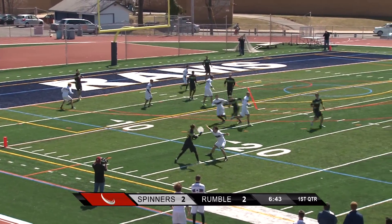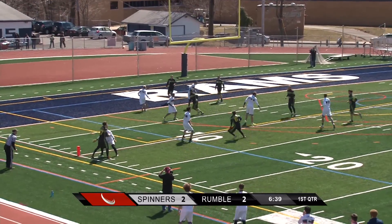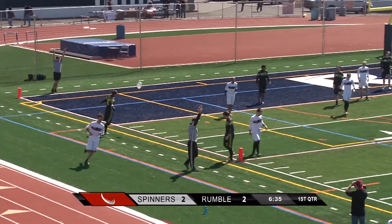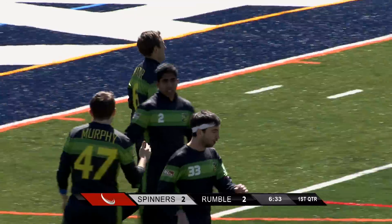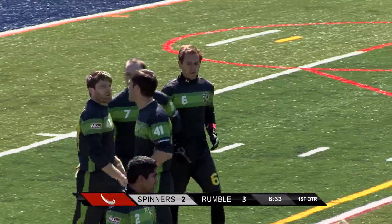Hayman's wearing Chris Maser's jersey — I don't think Maser's out here. That's totally going to confuse me. That's a goal — right into the corner!